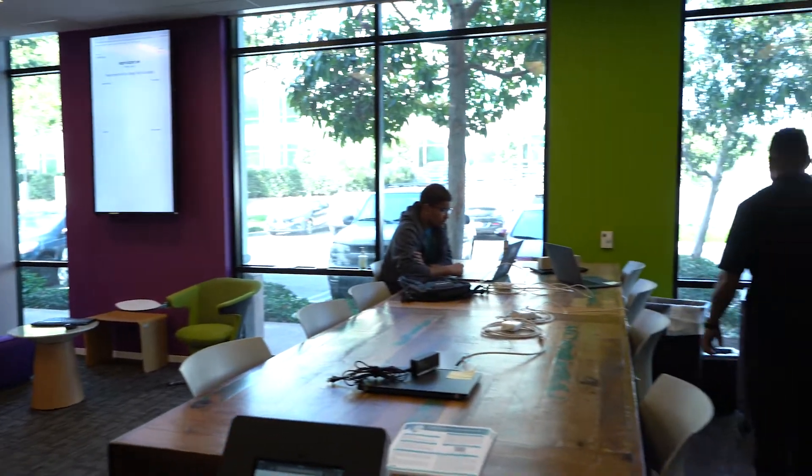We're here in San Diego in the ServiceNow tech lounge, which is a vibrant space that allows me to get quick service when I need it.